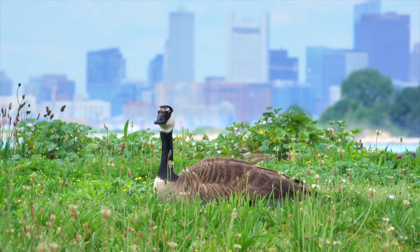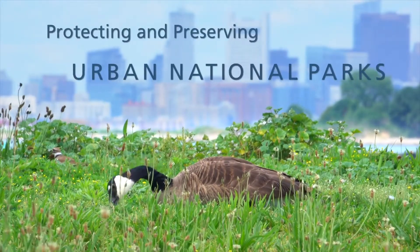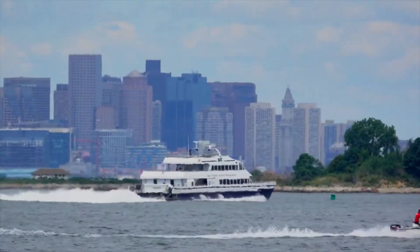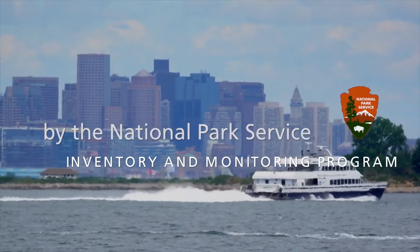A large Canadian goose laying in tall green grass, with water in the distance, and beyond that, a city's skyline with skyscrapers. Title: Protecting and Preserving Urban National Parks by the National Park Service Inventory and Monitoring Program.